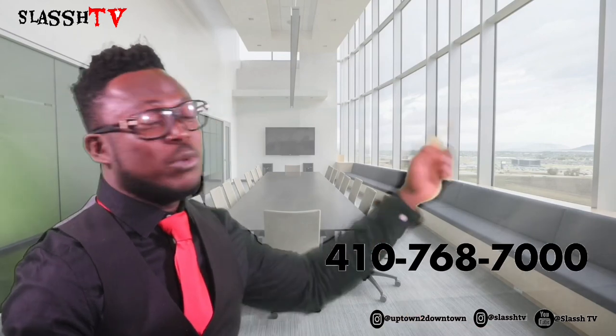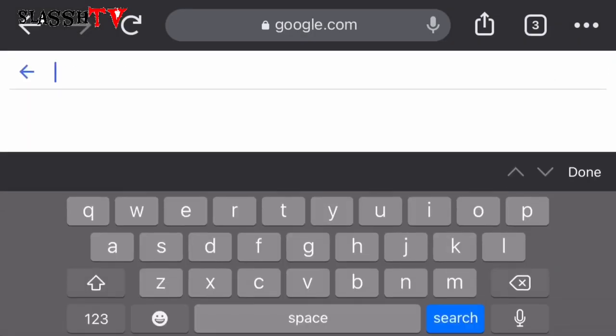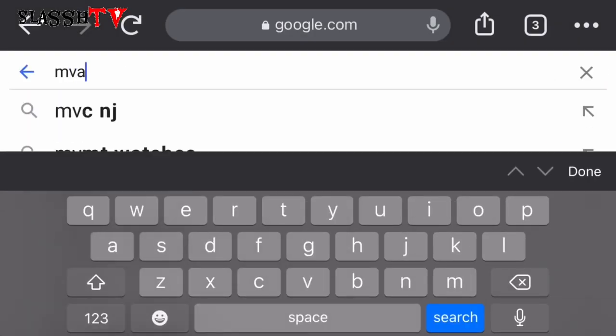The Motor Vehicle Administration has two options on how to schedule your appointment: by phone or by website. This tutorial is going to be on how to access the website and also to see how user-friendly the website is. Without further ado, let's keep it rolling. Go to Google and type MVA scheduling.